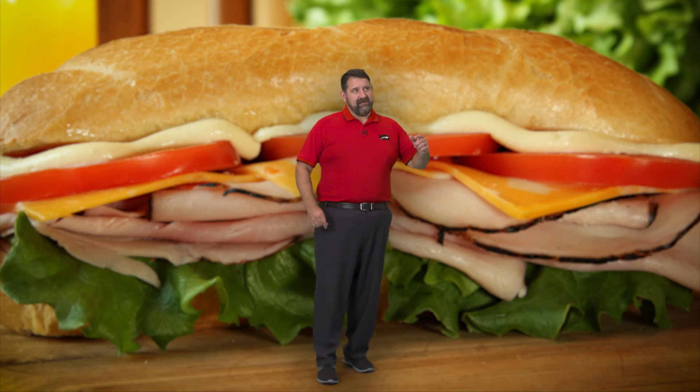If I were to sub pix scan my submarine sandwich, I wonder if it would taste twice as good. Mmm.